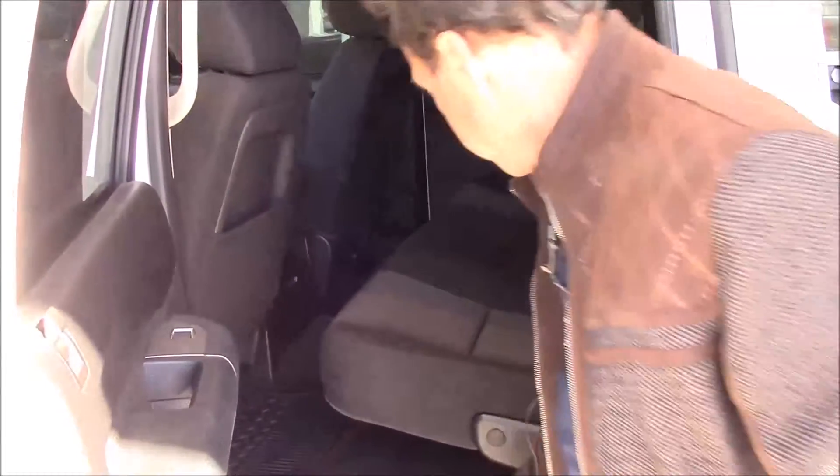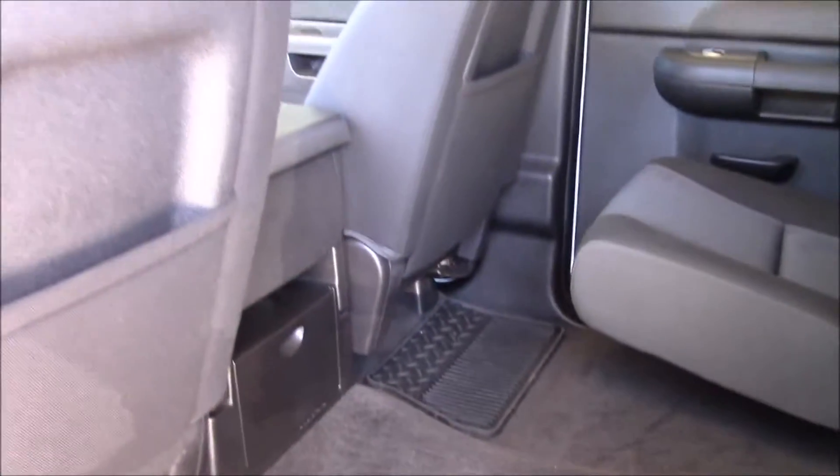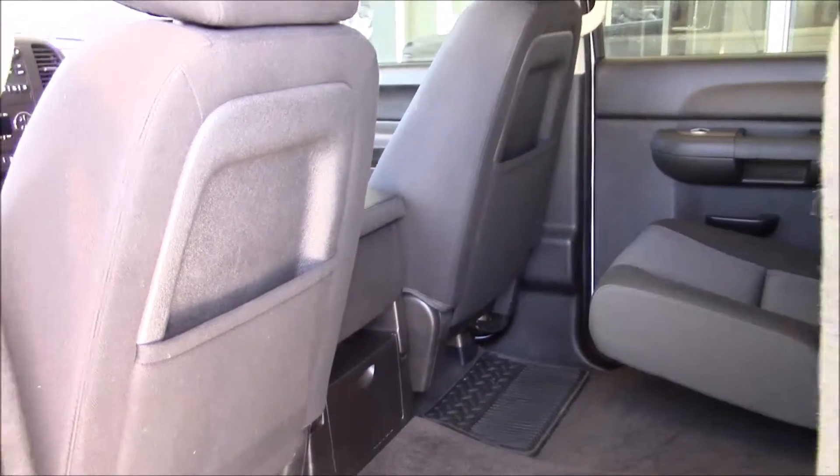Nice sound system. And in your back seat area, plenty of storage. It doesn't look like anybody's been back here. You don't have any scuff marks or anything. The truck is in very good condition.